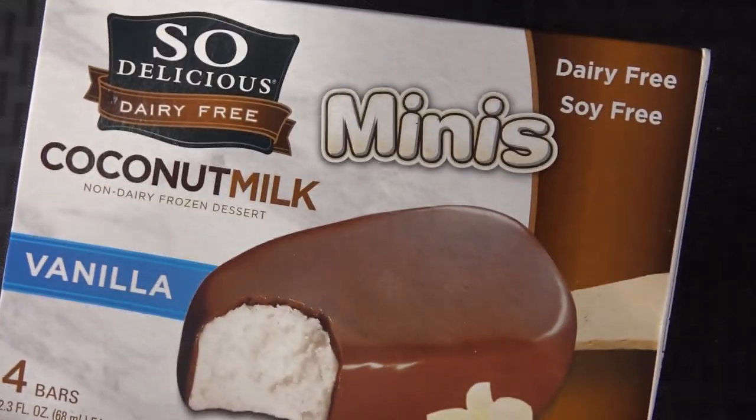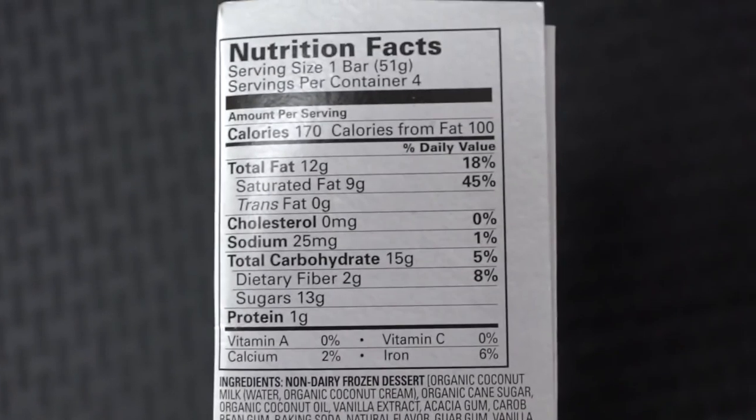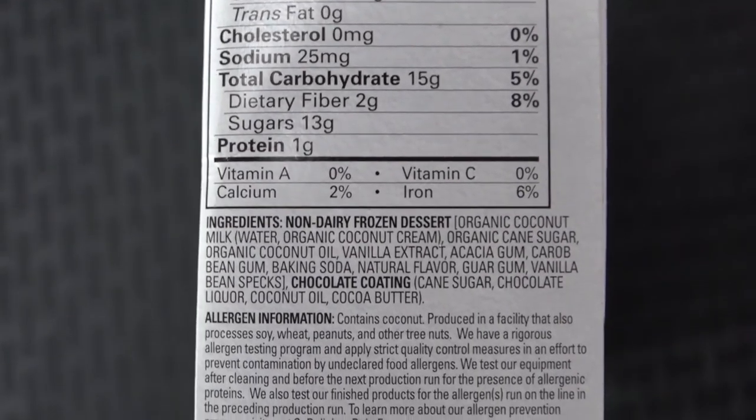For our dessert to make this a full complete meal, this is by a company called So Delicious. They make a few different types of ice creams — I believe this one is a coconut ice cream. They also make almond milk ice creams and stuff like that. This is a dairy-free chocolate vanilla traditional ice cream bar. I've already had ice cream by them before so I assume this is gonna be amazing. It's a first test for both of us though.